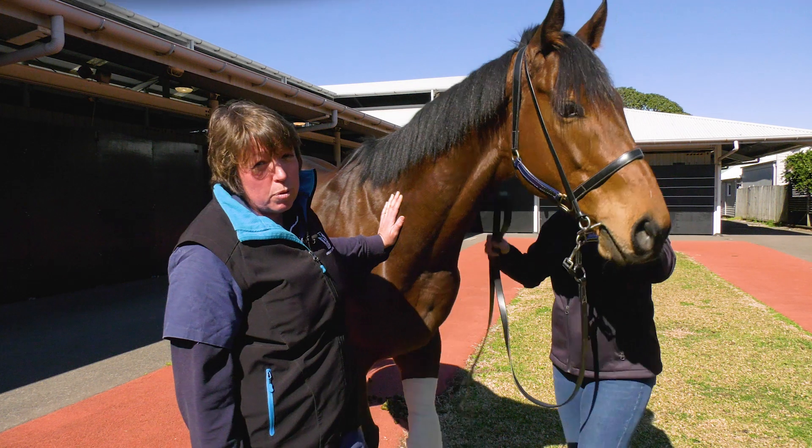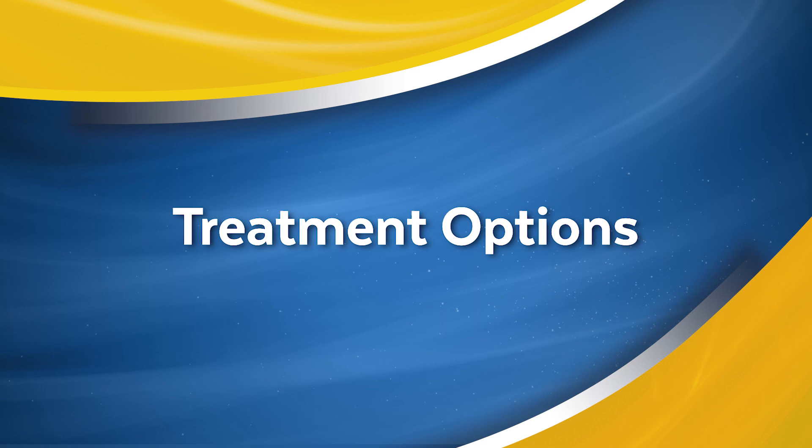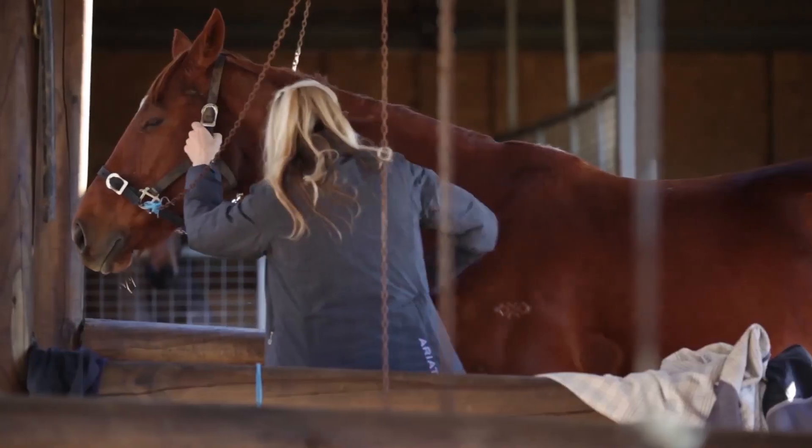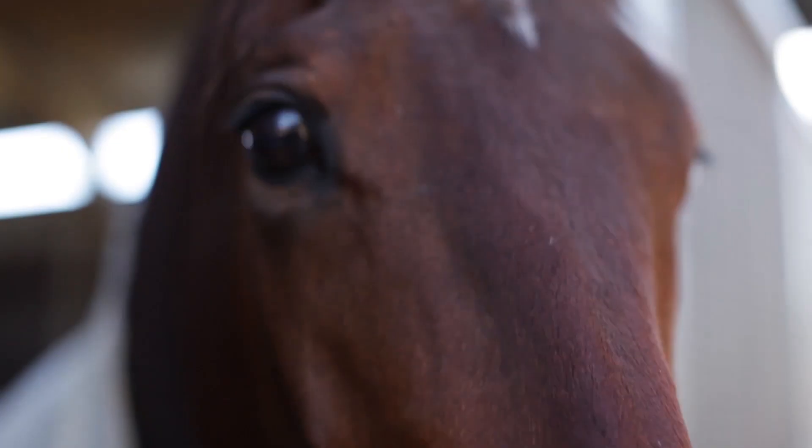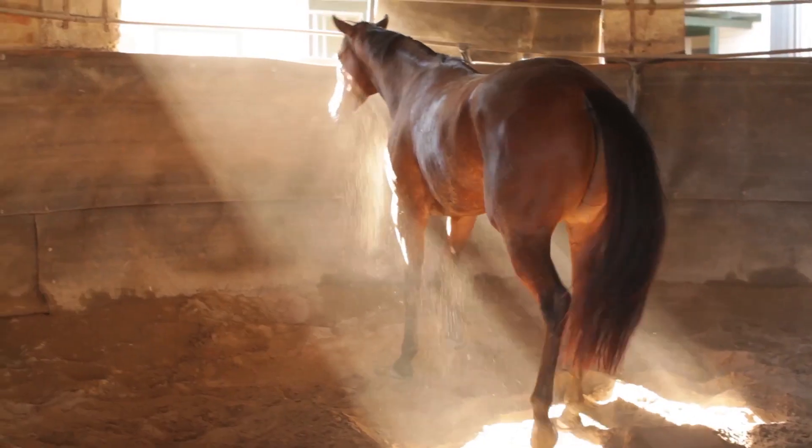Their appetite improves, their performance improves. When to consult your vet is basically when you see any of those signs — if your horse suddenly stops eating, their coat's dull, their performance is bad, or their attitude's changed. Those are the times to get your vet to have a look at the horse.